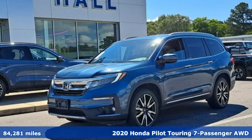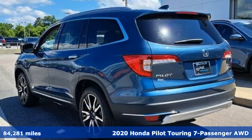It's a 2020 Honda Pilot. It's a Honda, so longevity comes standard.